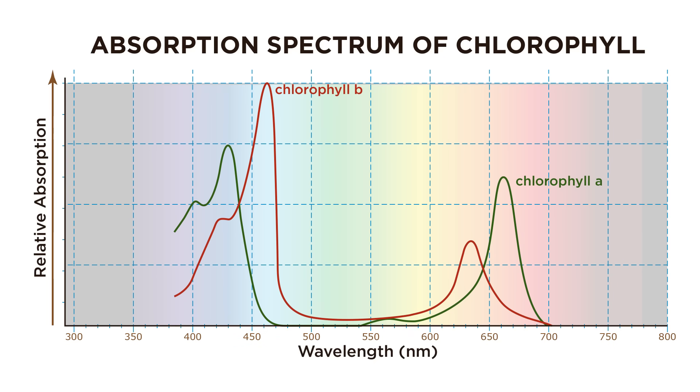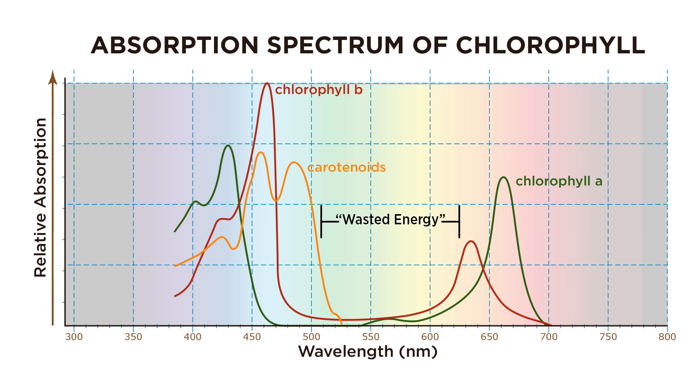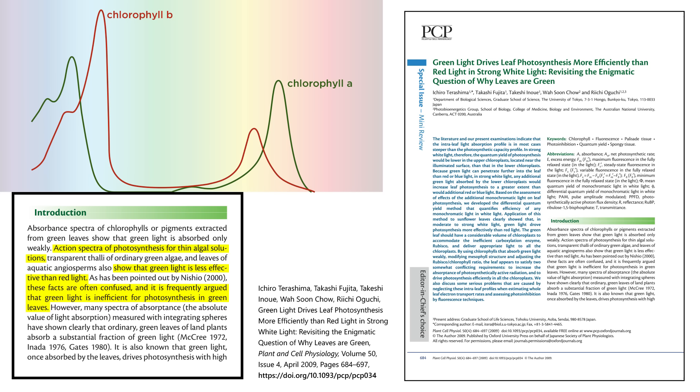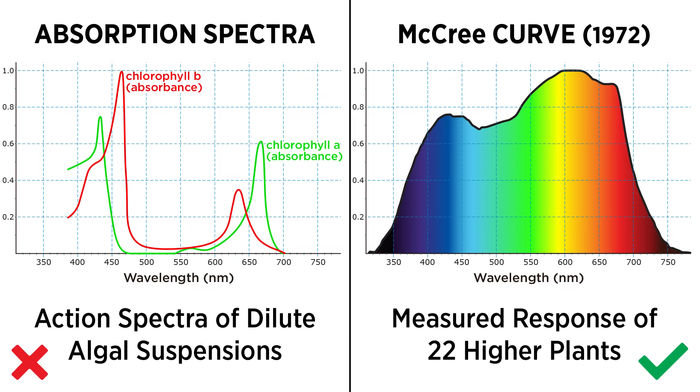It doesn't help things when LED marketers misapply the graph of photosynthesis absorption spectra — people love using it to make green light appear useless. Even laying on that popular carotenoid graph still leaves a big gap. This data was based on testing of thin algal solutions. Higher plants don't process light the same way — they have more complex structures, like leaves. That's why we refer to McCree's curve instead of these reductionist graphs.